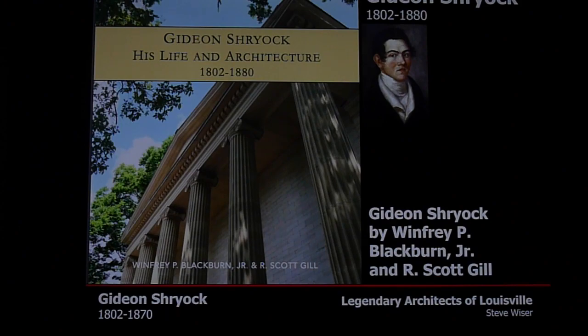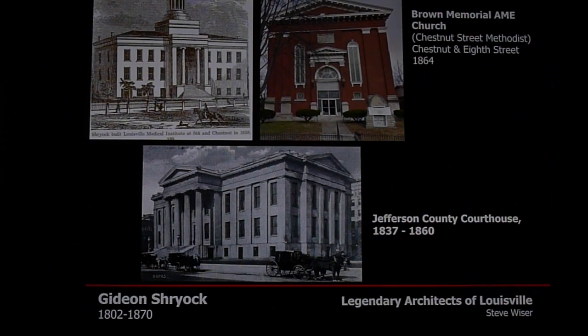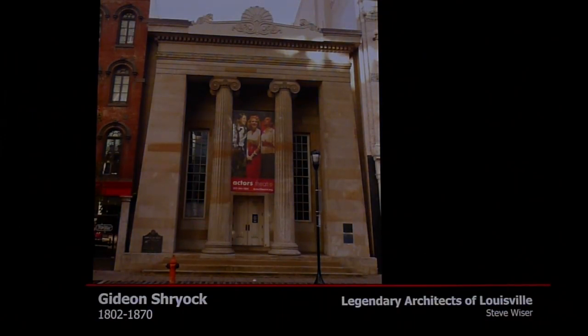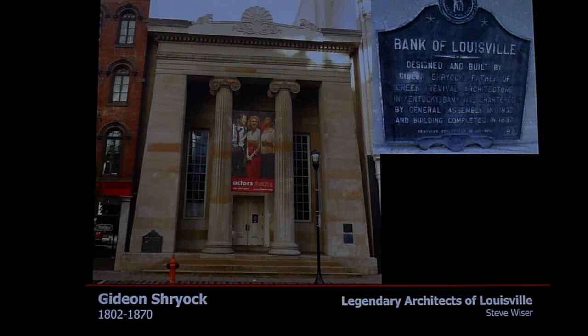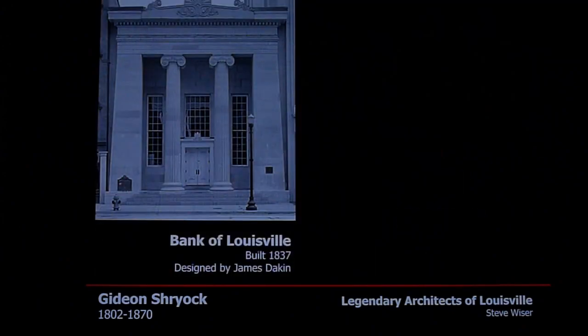A book was done recently on Gideon Shryock by Winfrey Blackburn and Scott Gill. Other buildings Shryock designed include Morrison Hall at Transylvania University, the old medical school in Louisville, Brown Memorial Church, and the old Jefferson County Courthouse. He was also involved with what's known as the Bank of Louisville — though a plaque credits him as designer, it was actually designed by architect James Dakin. Shryock was hired to supervise the construction, which is how the confusion arose. The building is now called Actors Theatre — a beautiful building with a beautiful rotunda.